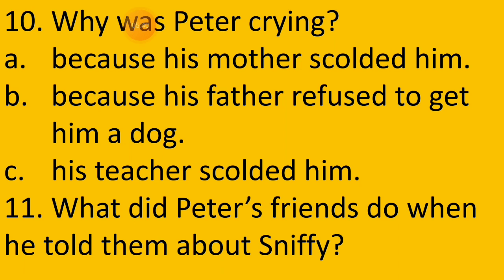Tenth question: Why was Peter crying? Option A — because his mother scolded him. Option B — because his father refused to get him a dog. Or option C — his teacher scolded him. The correct answer is option B — because his father refused to get him a dog.